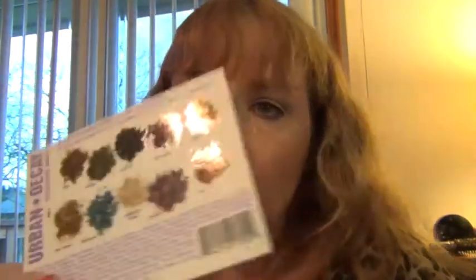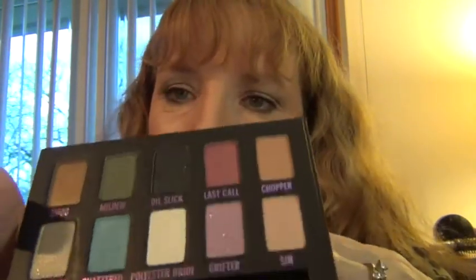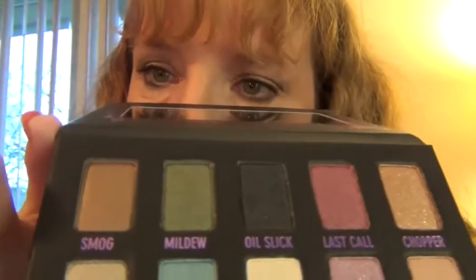They just recently had Urban Decay on Haute Look too, and they had a couple of palettes I took advantage of. One is the Ammo Palette — this is really pretty. It's a little bit different than the Ammo Palette I had seen at Ulta, which had like a skull on the front, but I'd much rather have this. On the back there's a card that shows you the colors. It's textured with kind of a velvet finish along with sheen. It's got a mirror and comes with a shadow brush.